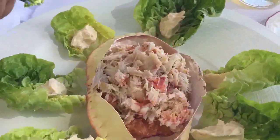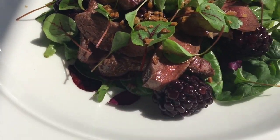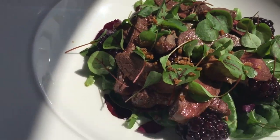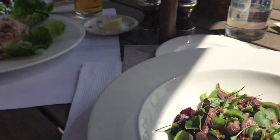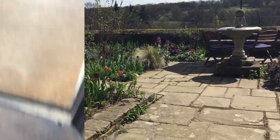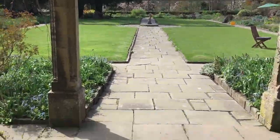My husband ordered dressed south coast crab with garlic mayonnaise and gem lettuce for lunch, and I had seared wood pigeon breast served with bramble berries and sorrel. It was just fantastic — light and refreshing, just right — and it was such a lovely hot day.